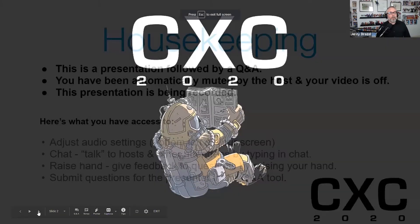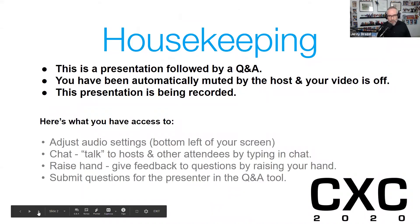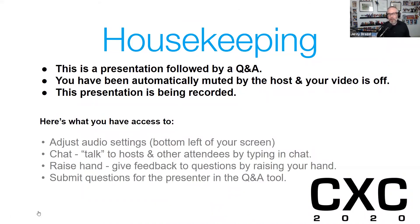So this is a presentation followed by some Q&A. Some really amazing content and information and thinking is coming your way. It's surely going to inspire you to wonder about things and you can share those thoughts at the end in a Q&A. You have been automatically muted by the host and your video is off. We are recording this presentation for posterity because this is going to be so good — you're going to want to watch it twice.